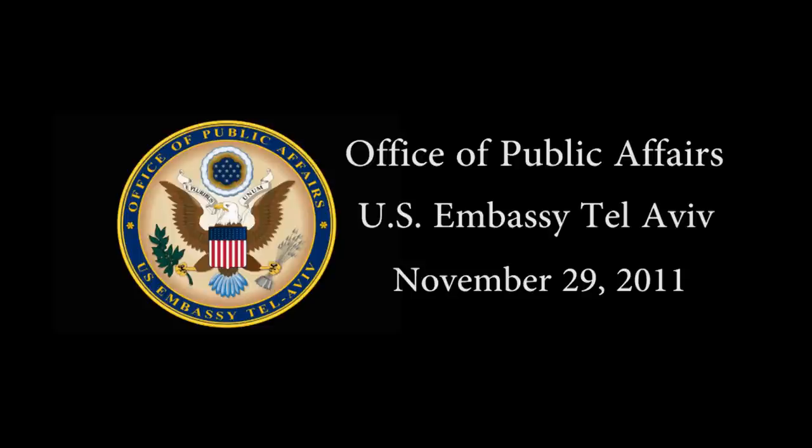I've been very impressed by what I've seen here today, both the technology and the business aspects of these companies and the contributions they're making.